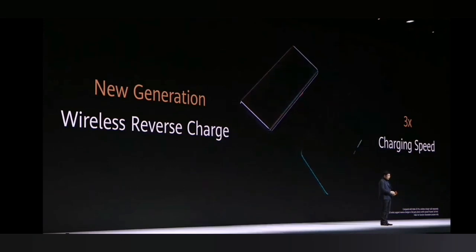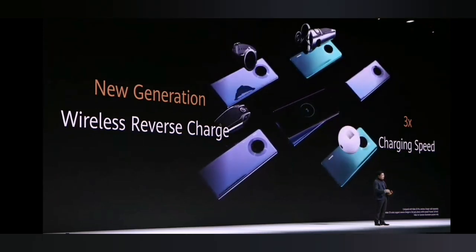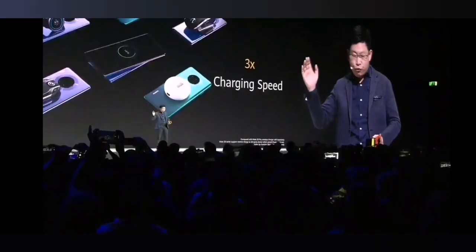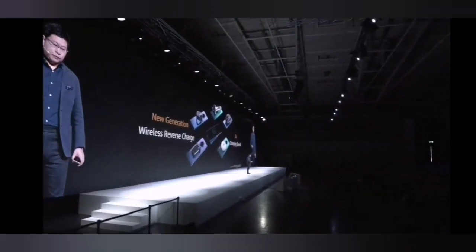Last year on the Huawei Mate 20 Pro, we were the industry's first to invent reverse charging. The entire industry followed us. Now we've upgraded to new technology — wireless reverse charging with a three times charging speed enhancement.